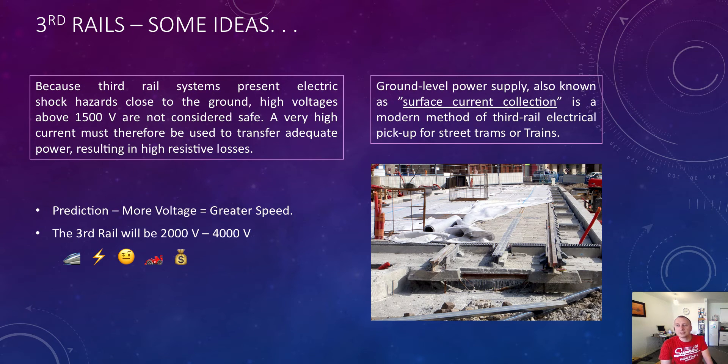Also, in France they use a system called Ground Level Power Supply, also known as Surface Current Collection — a modern method of third rail electrical pickup for street trams or trains. You break the third rail into various sections, say 100 pieces per mile, and charge the system in places as and when needed. You could have 99 sections turned off and just one on — as the tram passes over that section, it turns on and powers the tram, then turns off as it leaves. That would be perfect for the Boring Company if they could implement a similar system.